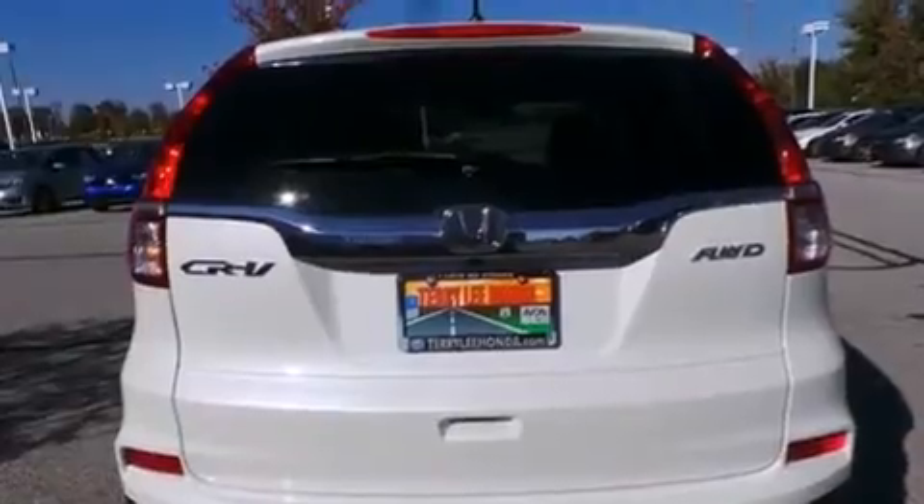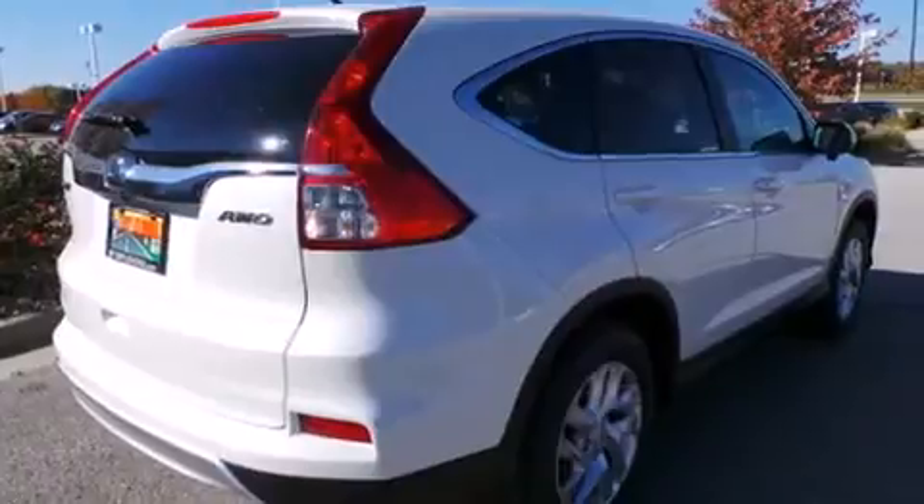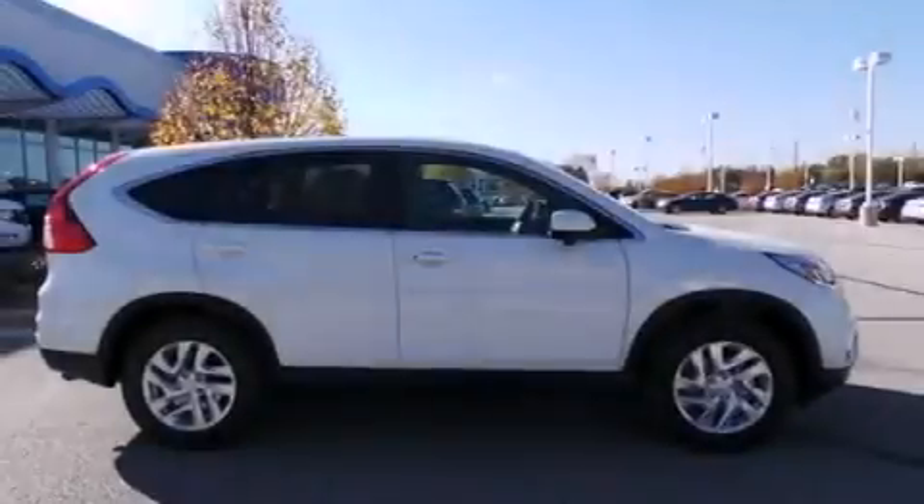Air conditioning, cruise control, full-power accessories, speed-sensitive wipers, and a sunroof enables you to fill the cabin with fresh air at the push of a button.